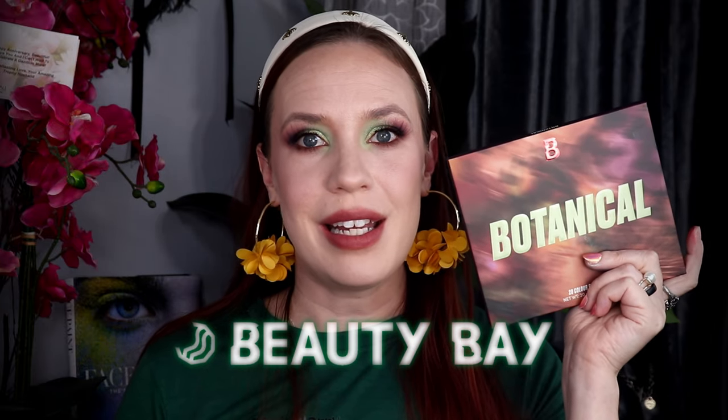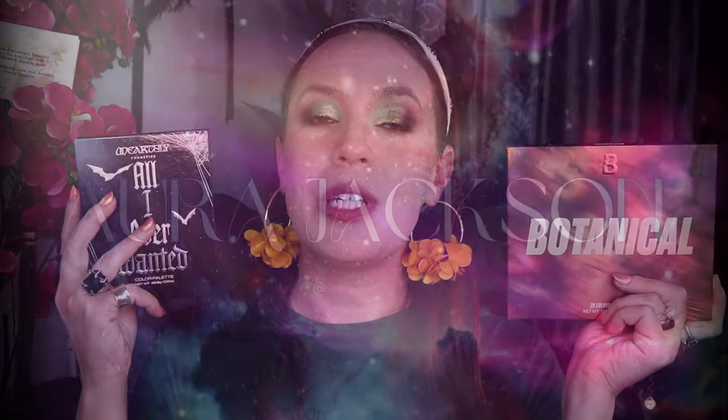This is an incredible palette. I also played with the Unearthly Cosmetics All I Ever Wanted palette. These palettes are relatively new, but I just have not had a chance to play with them, so I'm going to be doing this eye look for you today.